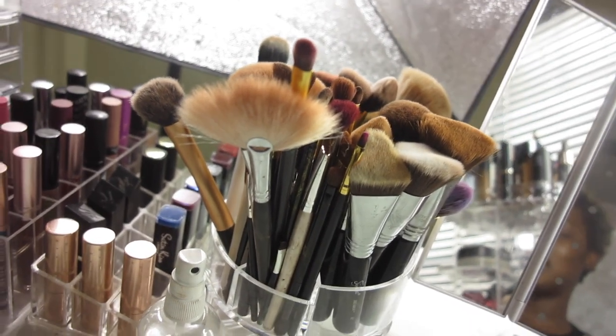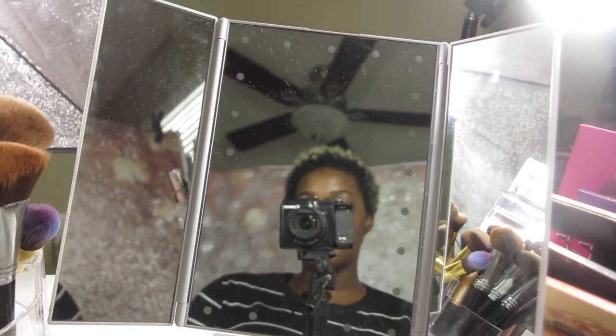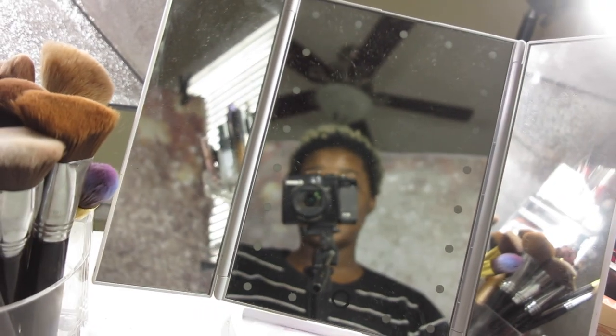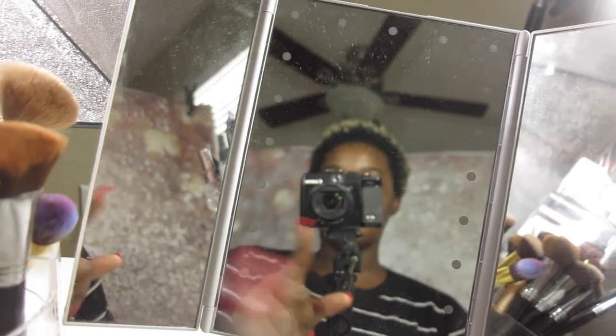The Sigma brushes — there were four of them — were about $100. The Real Techniques orange brushes were about $10. It just depends on what I like. I also have this mirror I got on Amazon. It's supposed to light up but the battery is probably dead. It has two sides — one zoomed in — and when the light worked it was super cool.